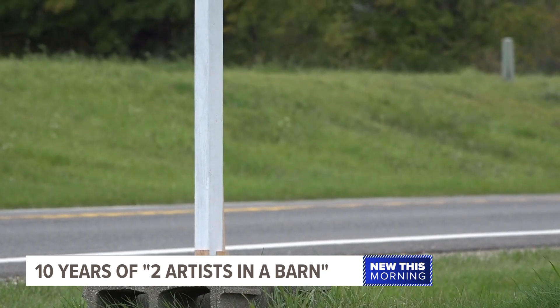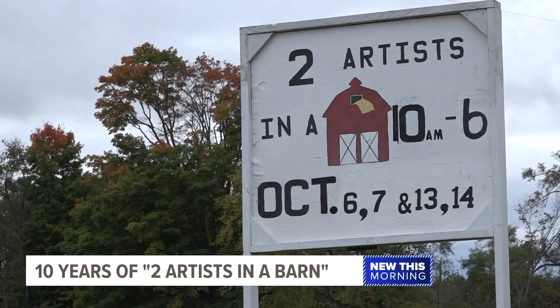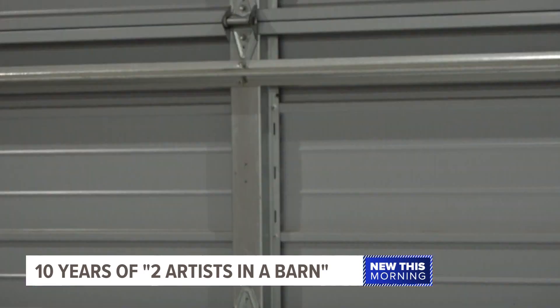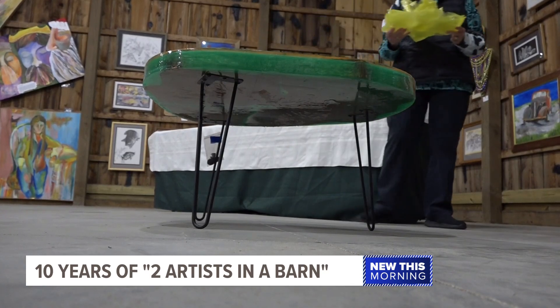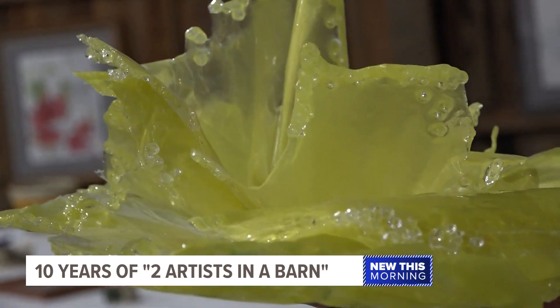Maybe you're on your way home from camping, or you're on your way up north. You'll see a lot of barns, but none quite like this. Inside, you'll find a gallery aptly named Two Artists in a Barn.